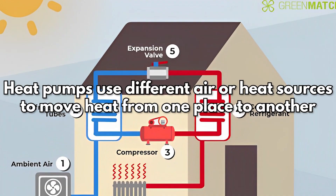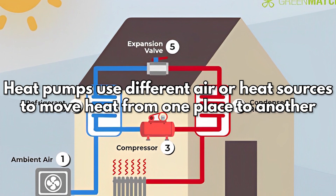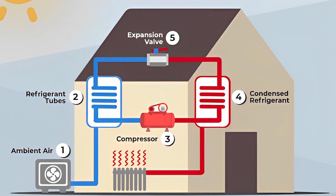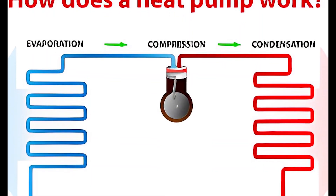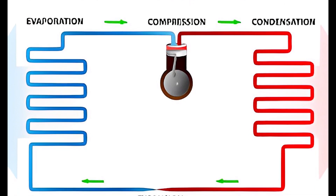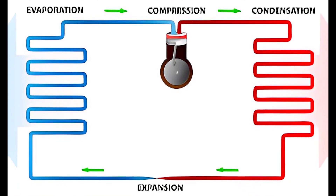So how does a heat pump work? Heat pumps use different air or heat sources to move heat from one place to another. Air source heat pumps move heat between the air inside and outside a home. While ground source heat pumps, also called geothermal heat pumps, move heat between the air inside and the ground outside a home.